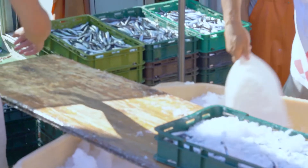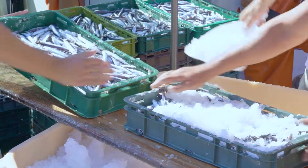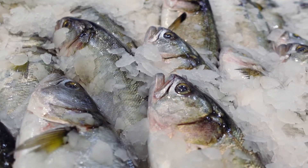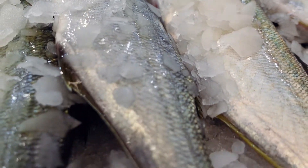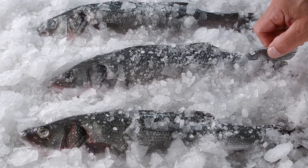Scientific research proves temperature control to be the most critical factor in maintaining quality, and lowering the temperature of the product reduces product spoilage. Ice melts at 0 degrees Celsius. The ice meltwater keeps the surface of your catch clean and moist while washing away surface bacteria and contaminants.